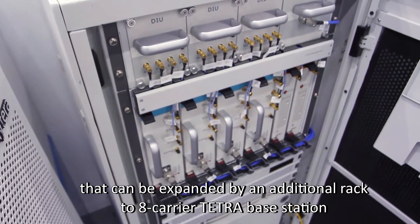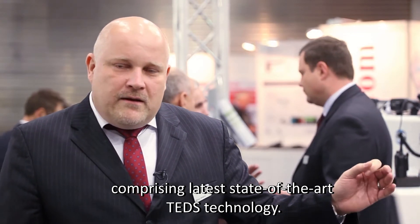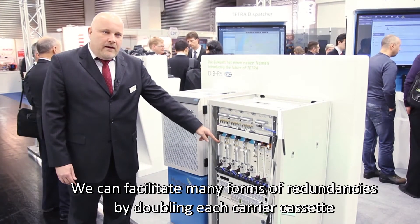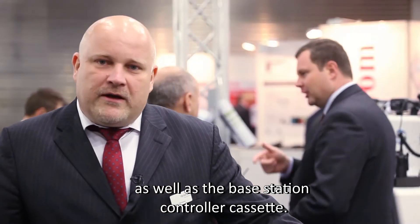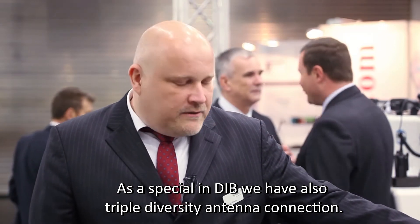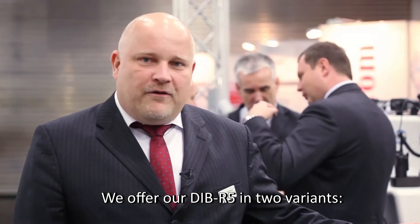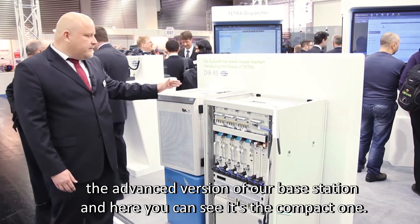This can be expanded by an additional rack to an eight-carrier Tetra Base Station comprising latest state-of-the-art TEDS technology. We can facilitate many forms of redundancies by doubling each carrier cassette as well as the Base Station controller cassettes. As a specialty, we also have a triple diversity antenna connection, and this Base Station includes motor-tuned cavity combiners. We offer our DiBR5 in two variants: the advanced version of our Base Station, and here you can see the compact one.